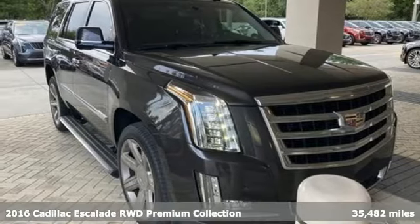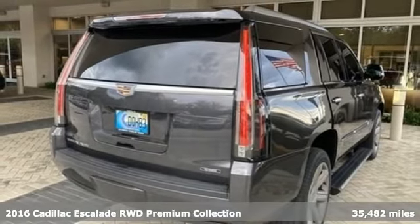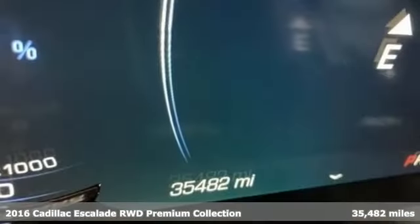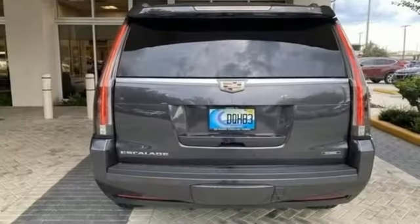It's a 2016 Cadillac Escalade. It stays true to its Cadillac soul, offering sophistication throughout while being everything you need an SUV to be. And it comes with all the amenities you need.